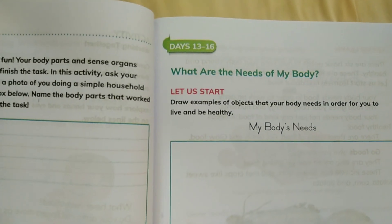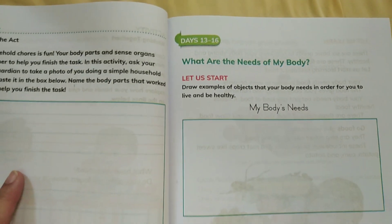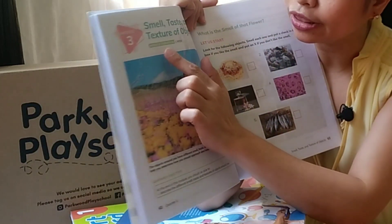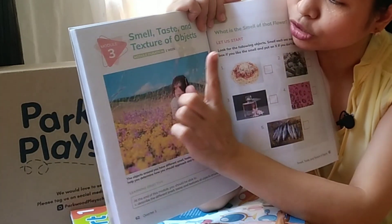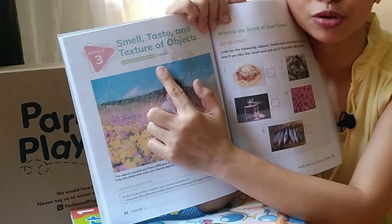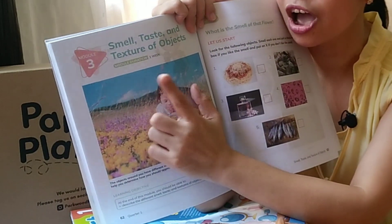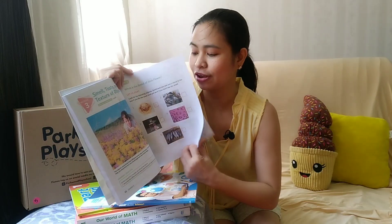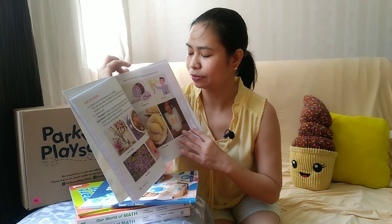The difference is that it tells you what day to do each lesson — it shows the module and the module duration. For example, one module is for one week, so you complete those lessons in one week. The illustrations are very colorful and the paper quality is good. So this is what we'll use for Science for Grade 1.